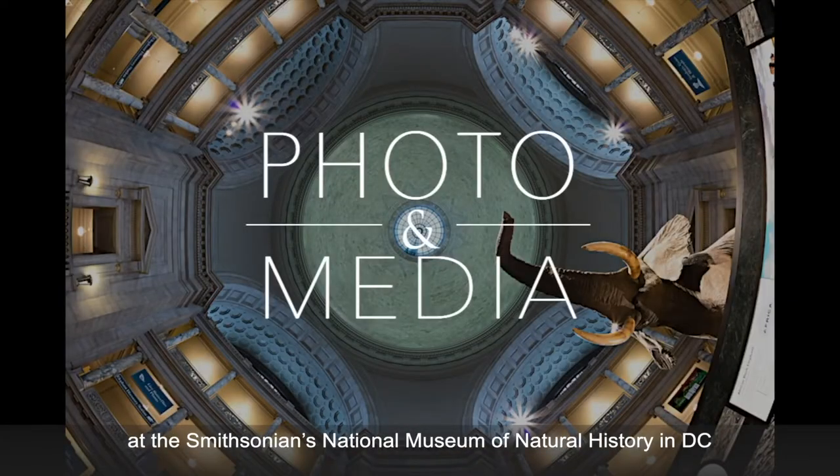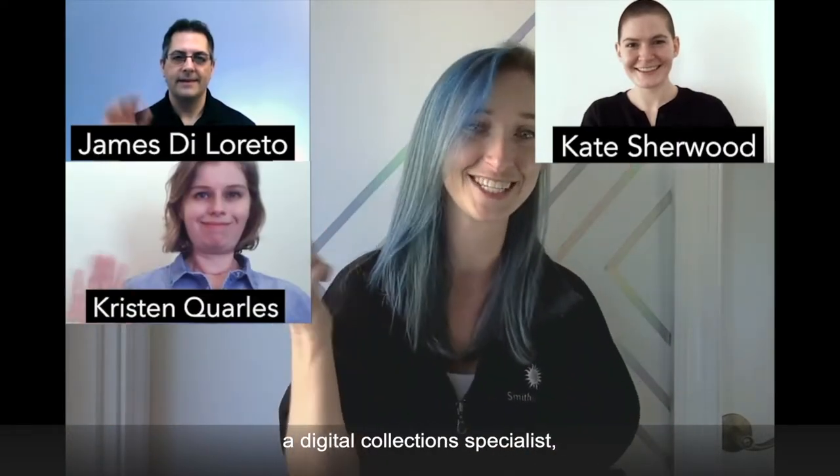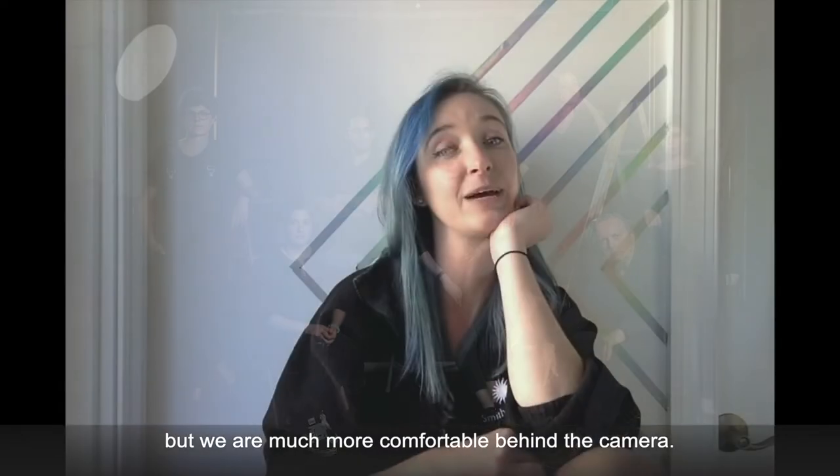Hi, my name is Brittany Hance, and I'm a photographer for the Office of Photography and Media at the Smithsonian's National Museum of Natural History in D.C. I work with two other photographers, a digital collection specialist, and two digital media contractors. But you probably recognized us from our stunning portrait on Instagram last fall — we are much more comfortable behind the camera, clearly.